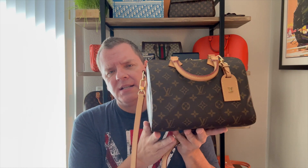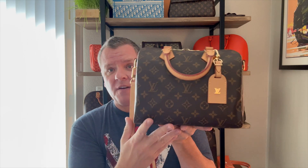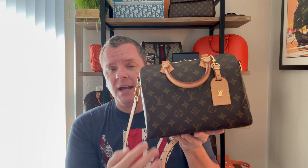This is the Speedy in the 25 size. The Speedy does come in several different sizes from the Nano, which is teeny tiny, then the 20, the 25 which is 25 centimeters in length, then the 30, 35, and 40. Currently they have six different sizes of this bag.